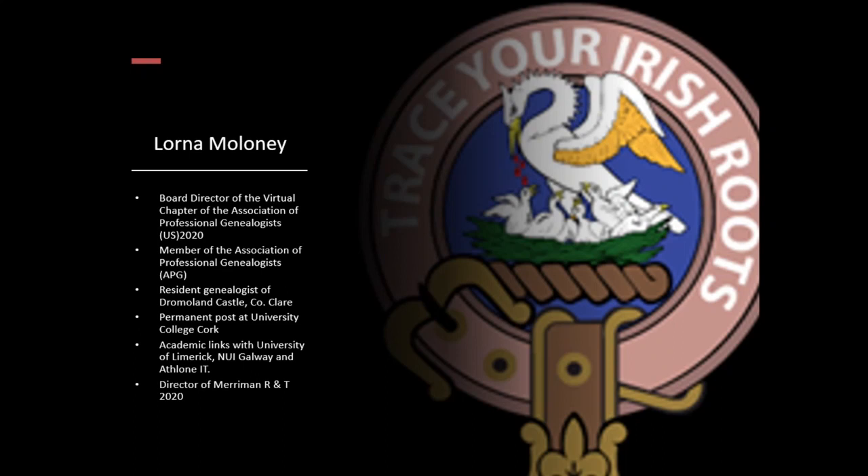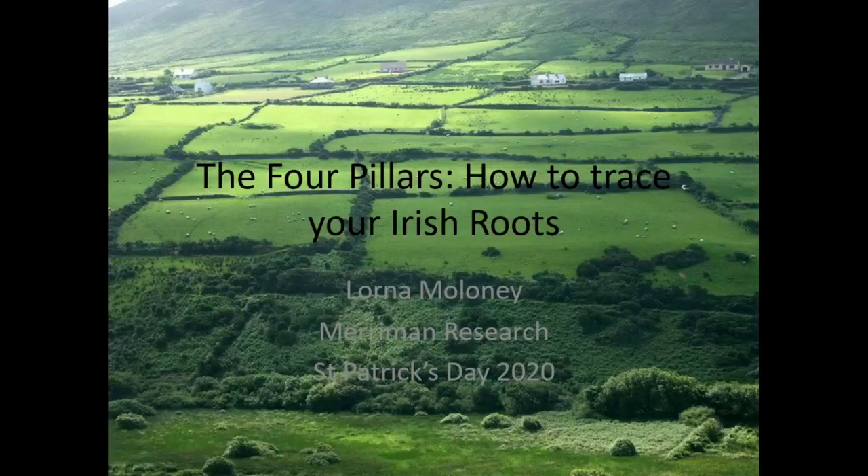I'd like to welcome you to our presentation today for tracing your Irish roots in most unusual times, when we are living through a pandemic — not since 1918. The four pillars and how to trace your Irish roots really looks at the land records, which are the surviving records in Irish genealogy.